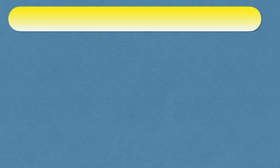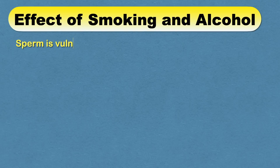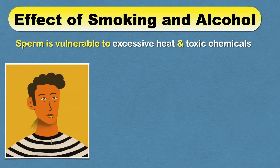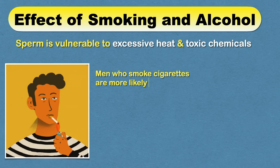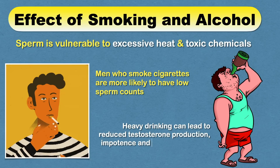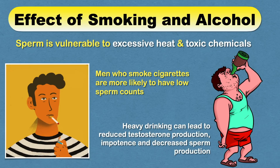Sperms can be especially vulnerable to environmental factors such as exposure to excessive heat or toxic chemicals. That's why it is advisable not to smoke, as men who smoke cigarettes are more likely to have low sperm counts. Also, limit your alcohol consumption — moderate amounts are okay, but heavy drinking can lead to reduced testosterone production, causing impotence and decreased sperm production.